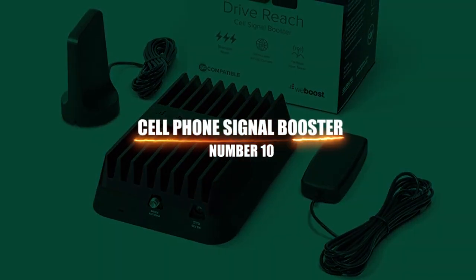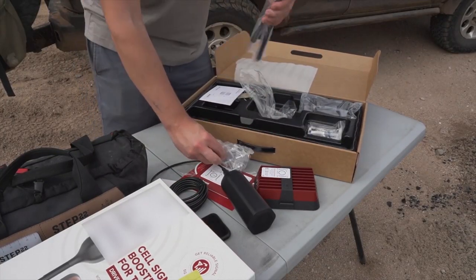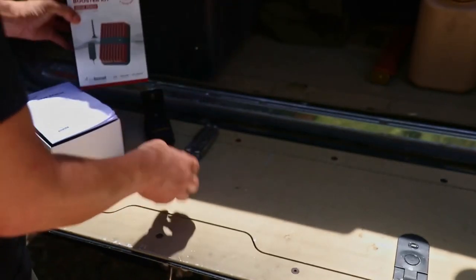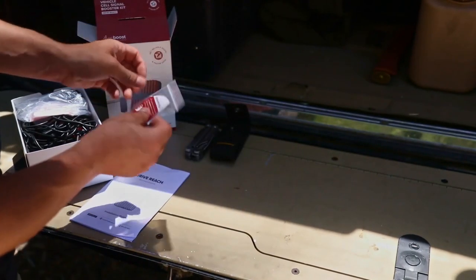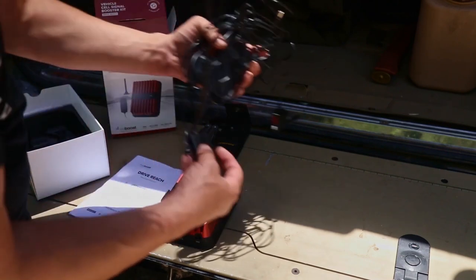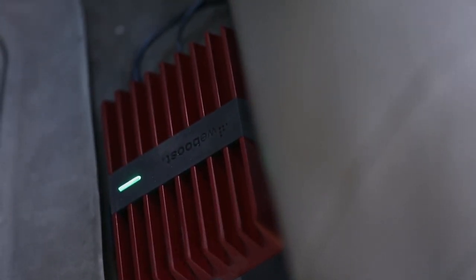Number 1: Cell Phone Signal Booster. If you ever find yourself trapped in a distant region, this useful gadget will come in handy. It will expand the range of your phone signal and might be your lifeline to seeking assistance. This WeBoost device is compatible with Verizon, AT&T, T-Mobile, and all other cellular providers, and it is 5G ready. It's also fantastic when you're not trapped. This wraps up today's video.